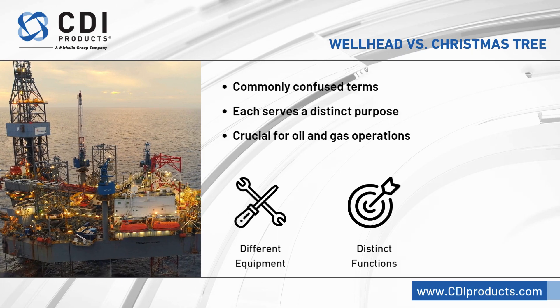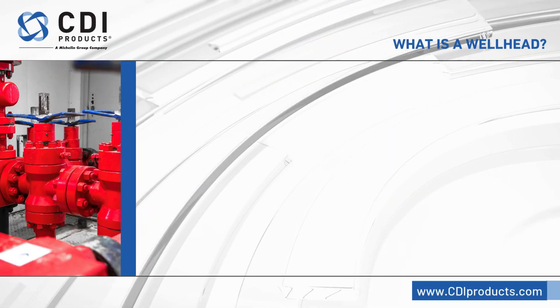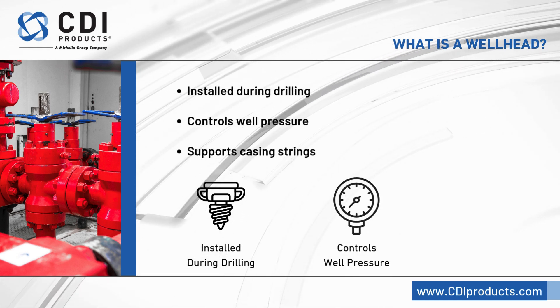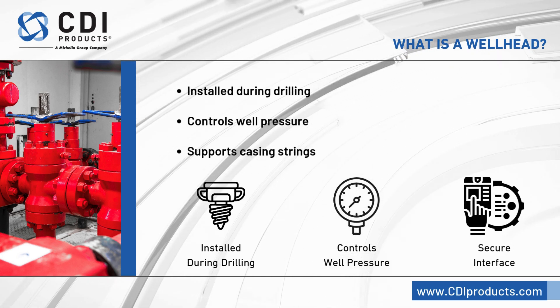Understanding these differences is critical for effective operations. A wellhead is installed during drilling and remains in place throughout the well's life. It controls pressure, suspends casing strings, and provides a secure interface between the wellbore and the surface.